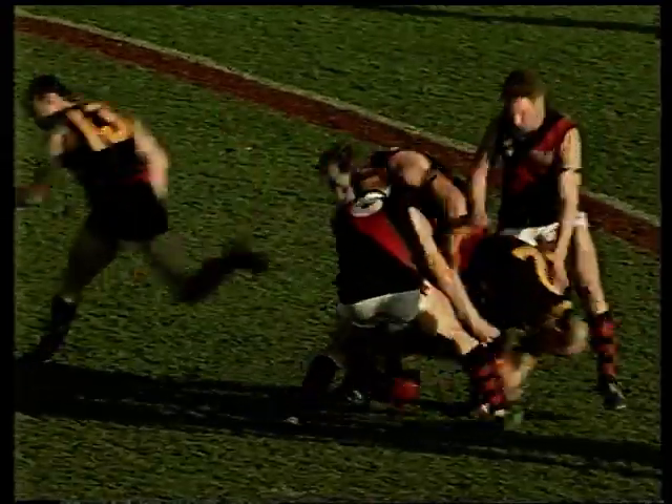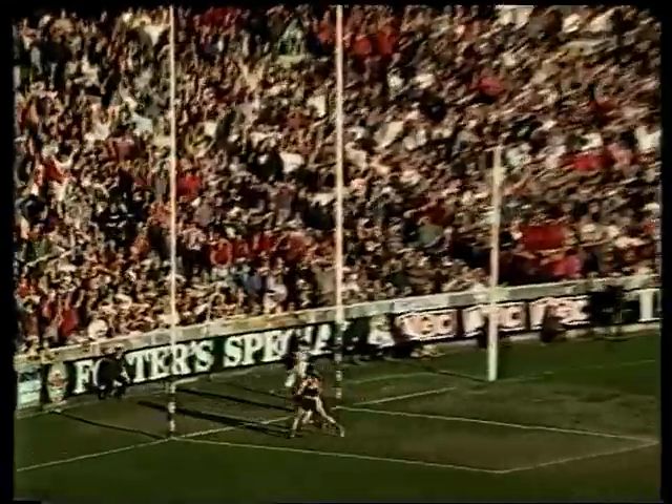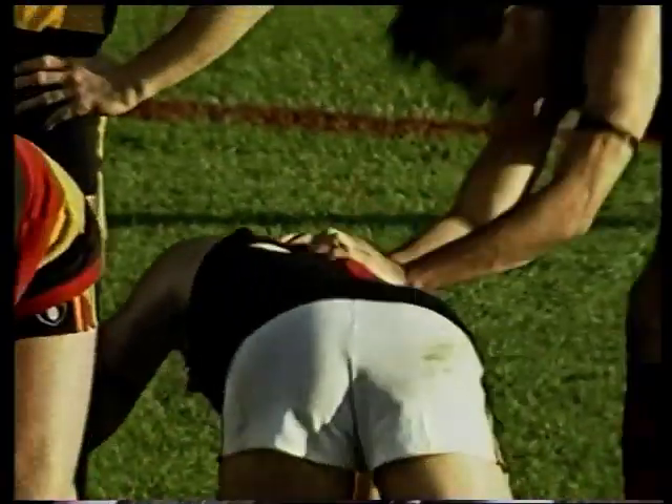Centre-half back for Adelaide — very important possession. Watson's got it, Watson goes for goal. Look at this! Back in the last goal!